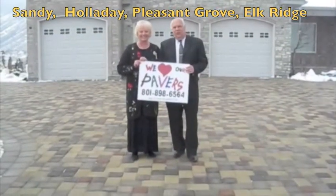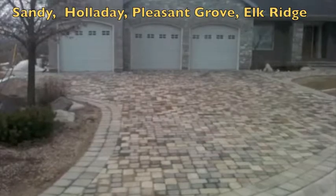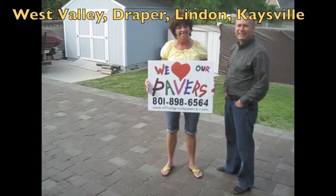We wish you the best of luck, Sam. Thanks. We're excited to use it and we're glad that we went with them. And we love our pavers. And Sam is great!